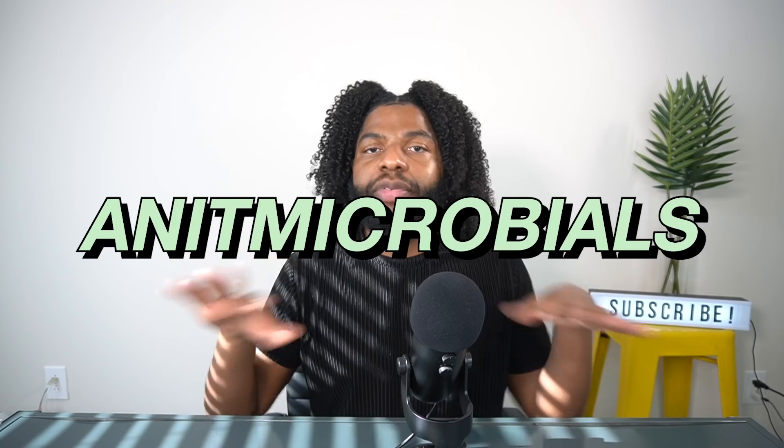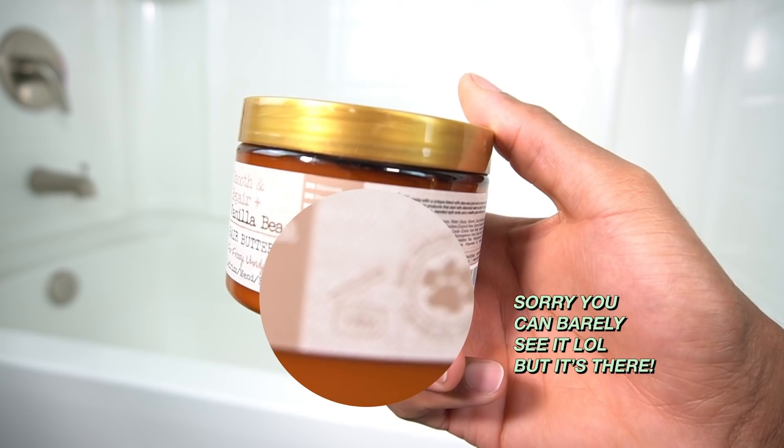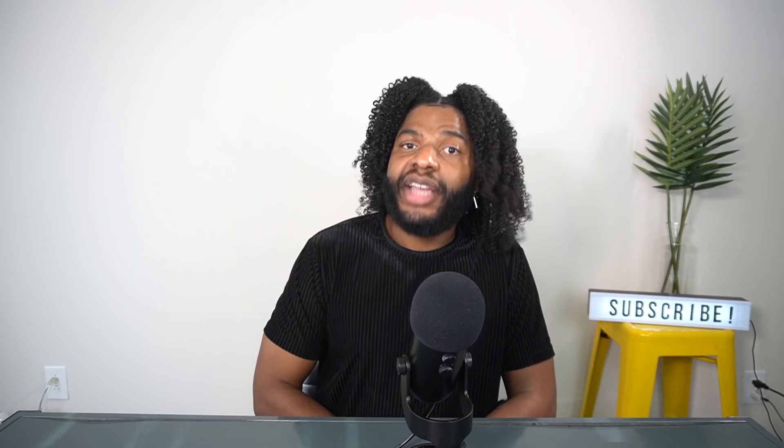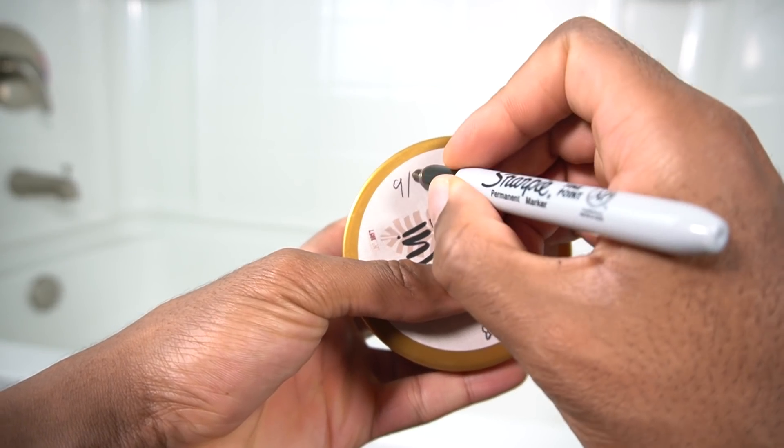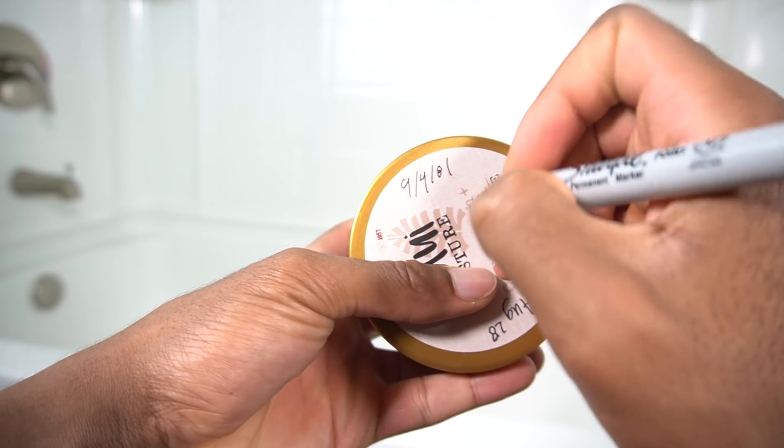Hack number five: throw away your hair products after the expiration date. Hair products are full of nutrients, and dark moist environments are great for bacteria. Formulas include preservatives and antimicrobials, but those only last so long. On the back of most products there's a symbol telling you how many months or years the product is good for post-opening. Take a mental note or write the date under the cap so you know when to toss it.